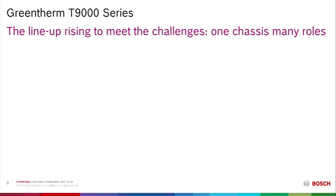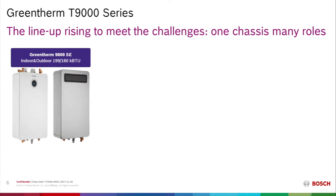So what is Bosch bringing to the market to meet those challenges? We have a single chassis that meets many roles in domestic water heating. The basic product for the T9000 series is the Green Therm T9800SE, available in 199,000 BTUs or 160,000 BTUs, in both an indoor configuration and an outdoor configuration for installation on an exterior wall in southern climates.